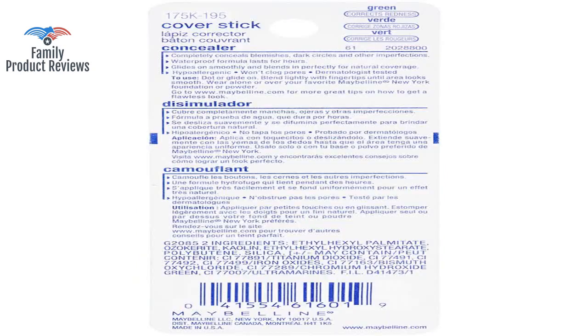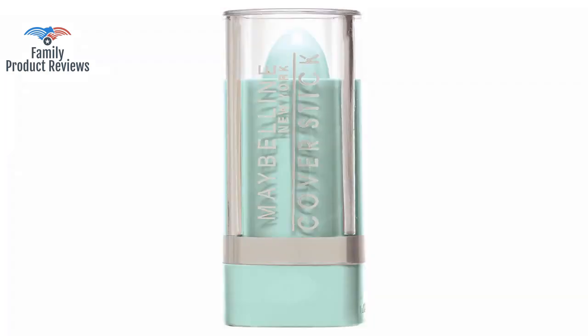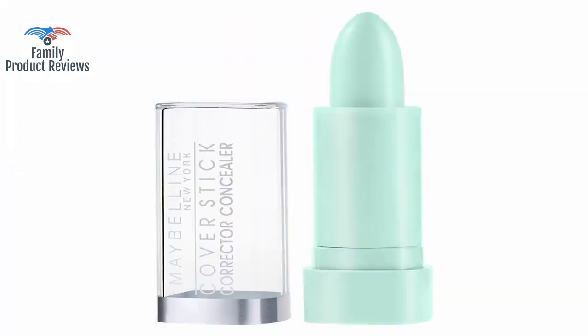Welcome to Family Product Reviews. If you are new here, support us by subscribing. Today we will be reviewing the Maybelline New York Cover Stick Concealer, Green 195, 0.16 ounces.